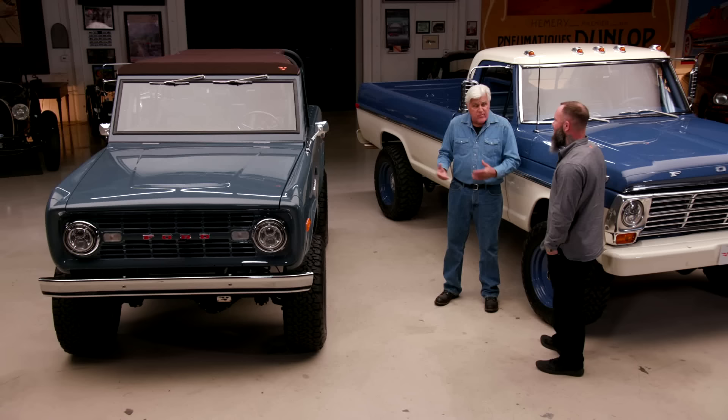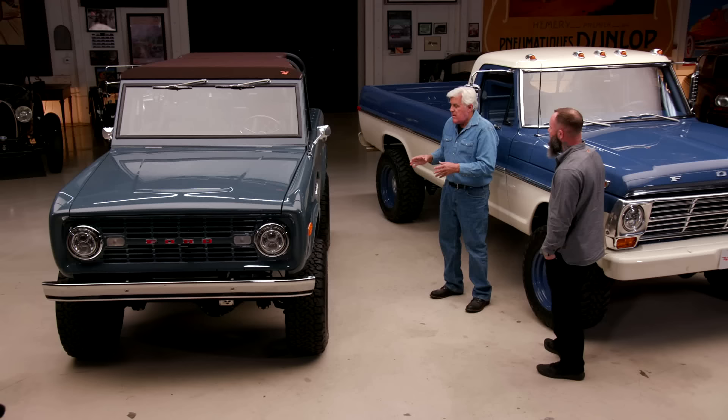Do you also do International Harvester vehicles? We're actually huge fans of International Harvester. We build a lot of Scout IIs and Scout 800s. We don't build them in a production capacity, but we will build you a custom Scout. Do you do straight restoration or all restomod? All restomod.